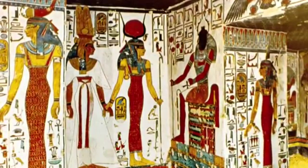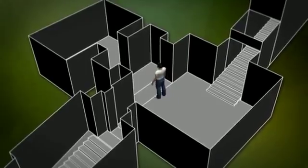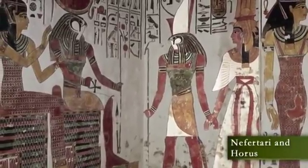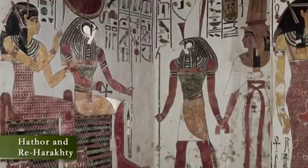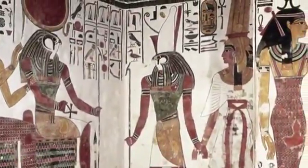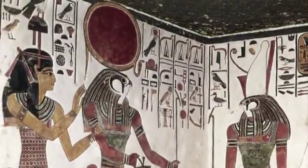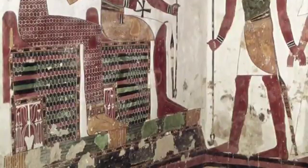On the opposite wall, the southeast, we see the queen being led by Horus, son of Isis. They are approaching Reharakhti and Hathor, who are seated along the corner. The queen wears the same garment and accessories. Horus has the head of a falcon and wears a composite crown of Upper and Lower Egypt. Hathor is wearing her name emblem on her head, and both she and Reharakhti are seated on elaborate stools with the Sematawi symbol.